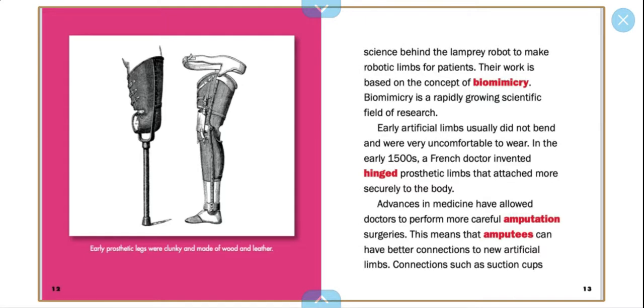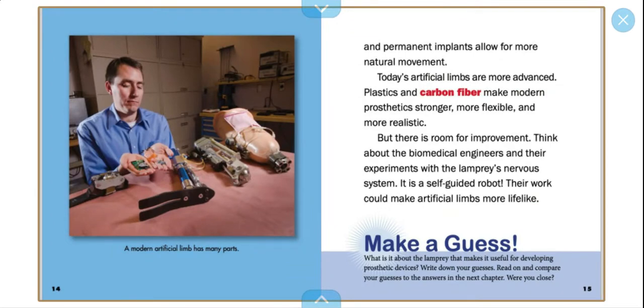In the early 1500s, a French doctor invented hinged prosthetic limbs that attached more securely to the body. Advances in medicine have allowed doctors to perform more careful amputation surgeries. This means amputees can have better connections to new artificial limbs. Early prosthetic legs were clunky and made out of wood and leather. Connections to suction cups and permanent implants allow more natural movement. Today's artificial limbs are more advanced. Plastics and carbon fiber make modern prosthetics stronger, more flexible, and more realistic.